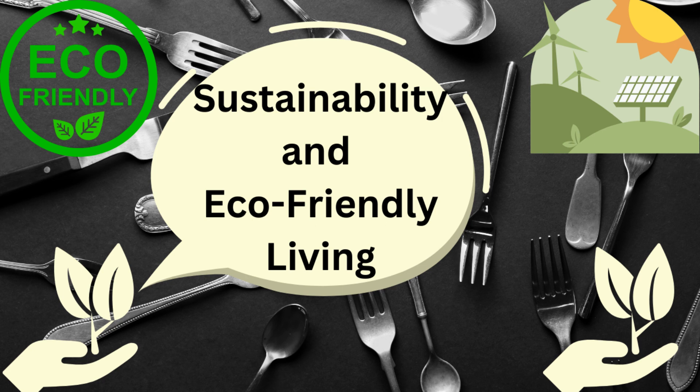Water conservation is another important aspect of eco-friendly living. You can reduce water waste by fixing leaks, using low-flow showerheads and faucets, and collecting rainwater for gardening.